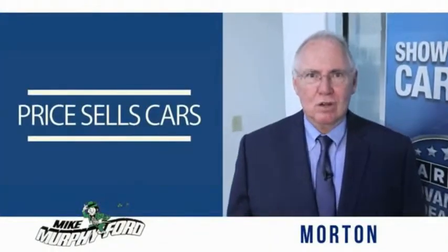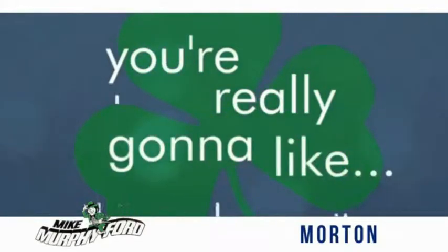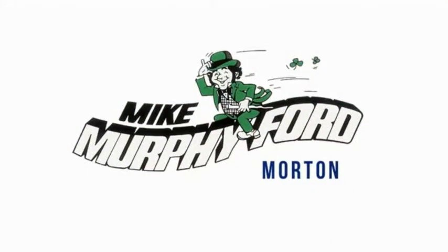We get it, price sales cars. I'm really gonna like buying from Mike Murphy Ford.